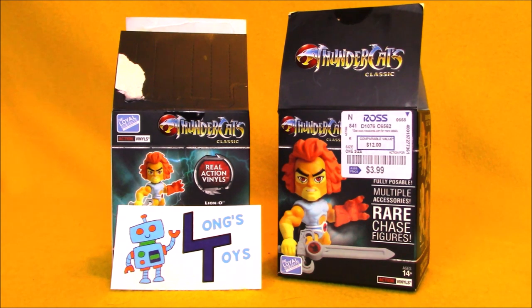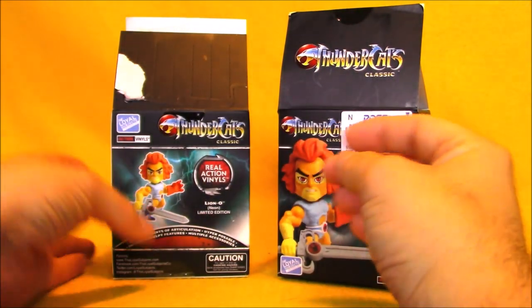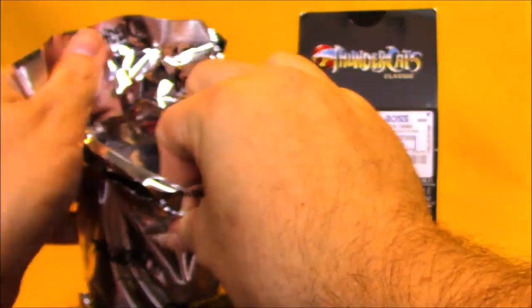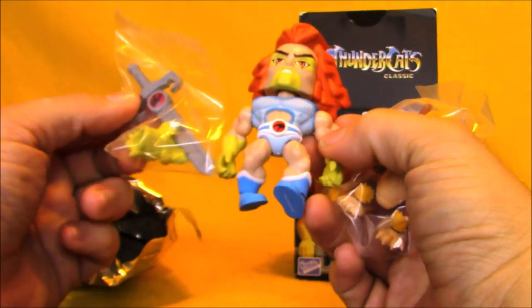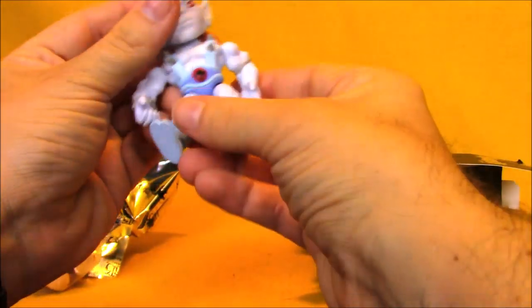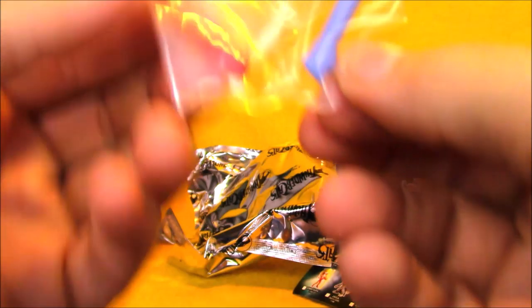These aren't officially RetroCon haul items, but my buddy Chris from Long's Toys had these. He was posting them on a Facebook group to get rid of them, and I said I'd buy them. He picked them up on clearance at Ross and brought them to the show, and then said I didn't owe him anything for them. He gave me two Loyal Subjects figures from the Thundercats line — here I've got Lion-O with Snarf, which comes with the Claw Shield and the Sword of Omens. And this one contains a very pale-looking Panthro with his Nunchucks.